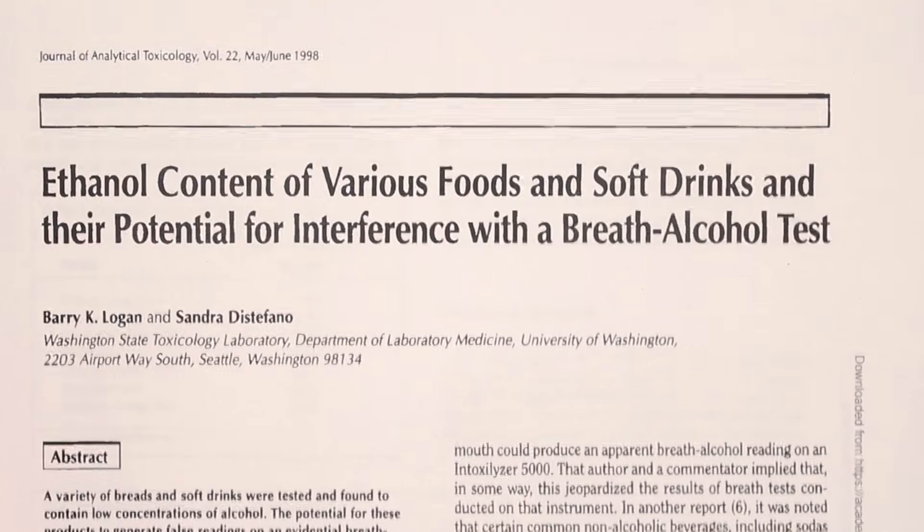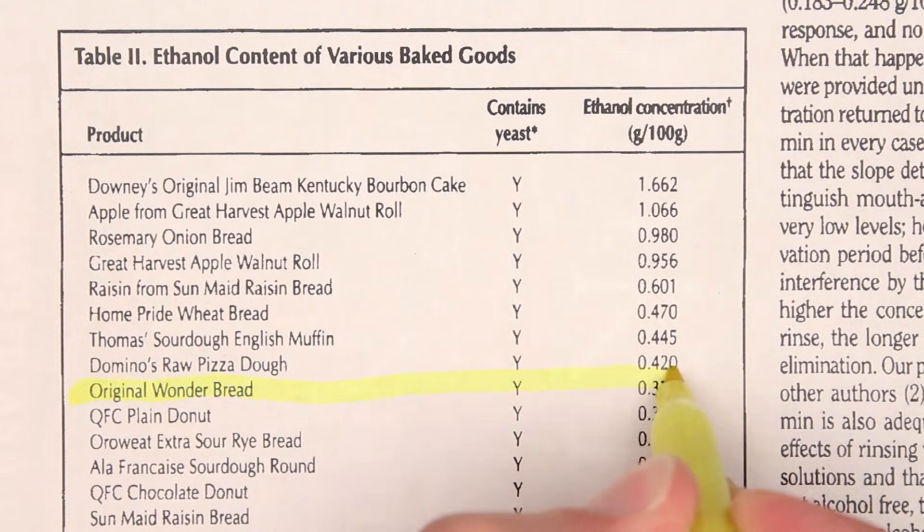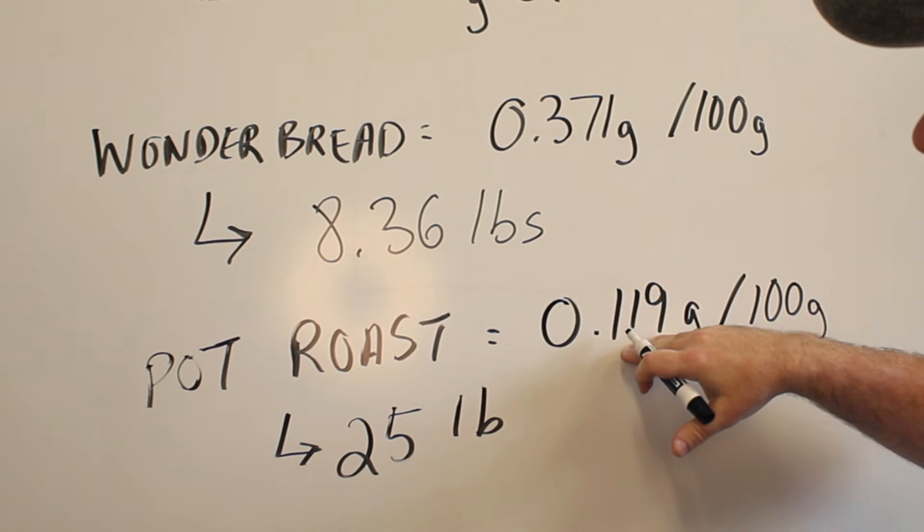In 1998, scientists at the University of Washington analyzed the alcohol content of store-bought baked goods like Wonder Bread and Twinkies. Yes, Twinkies have alcohol in them. The scientists were trying to figure out if a person could blow a false positive on a breathalyzer test with a mouthful of Twinkie. Looking back at Garland's math: that pot roast with wine in it has one-third of the alcohol of Wonder Bread — you would get drunk from Wonder Bread three times faster. According to my own calculations, you'd have to eat about 1,400 Twinkies to equal one beer.